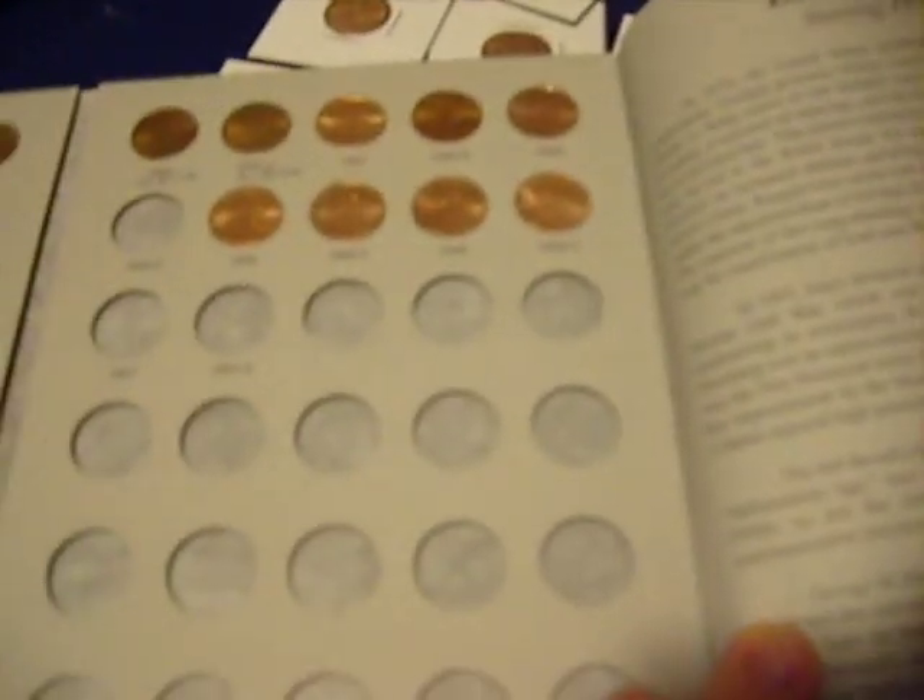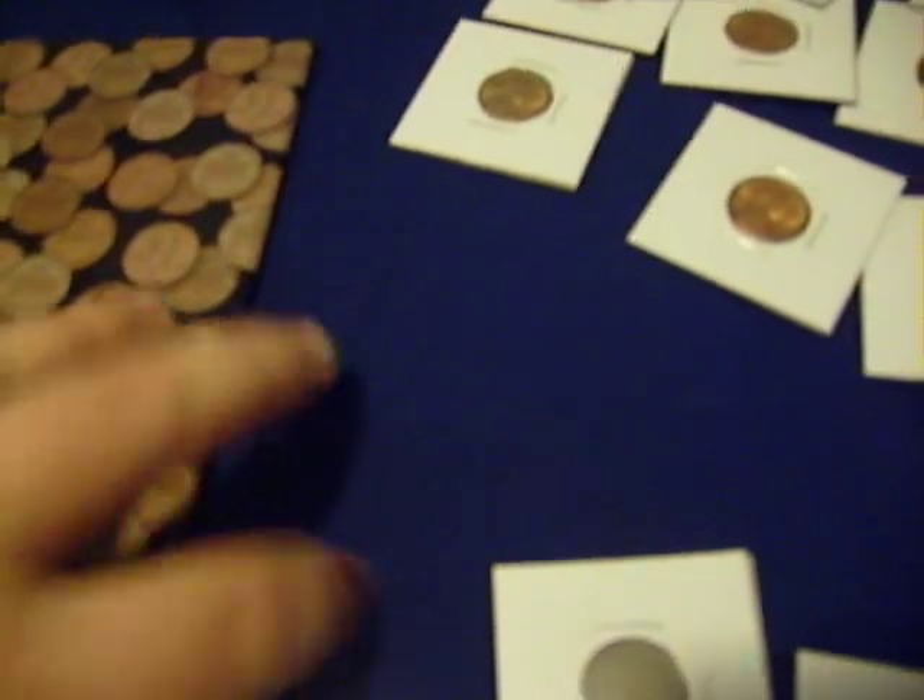That brings me from 1975 all the way to present day. I got all of them except for the 2007s — I haven't looked out for them yet, but I've got to start doing that.